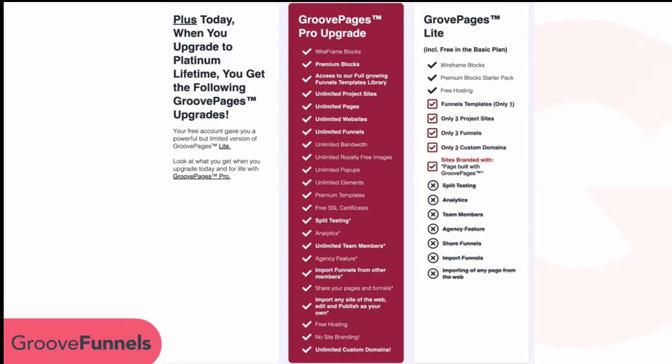We also give you three custom domains you can use with GrooveFunnels, and again the hosting is free. As a free member, your sites will be branded with a small badge at the bottom that says 'This page was built with GrooveFunnels.' You don't get some of the advanced professional features like split testing, analytics, team members, the agency feature, share funnels, import funnels, or importing any page from the web.